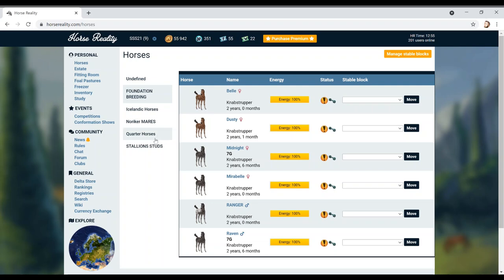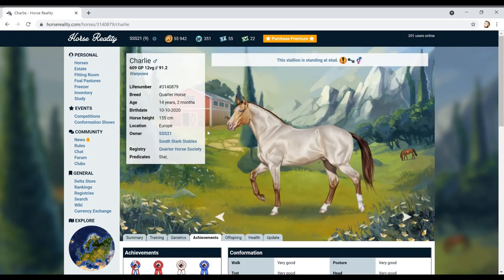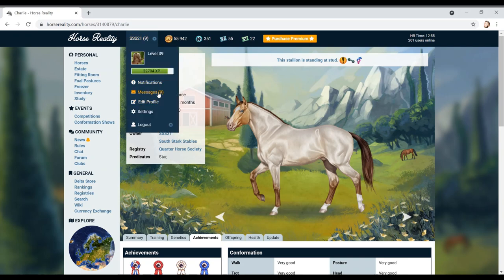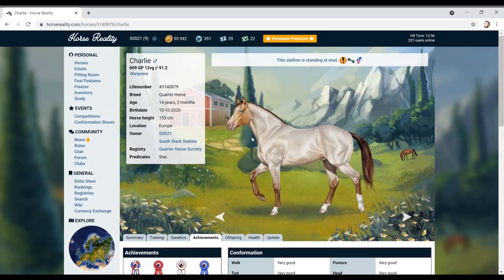Hello horsey people! We're back with Horse Reality and today I'm doing a video purely on Charlie and our future studs for you guys to keep an eye out for. Charlie was actually gifted to me by one of my subscribers. We're also going to do a video on reading the fan mail from Horse Reality - you guys have left me some really cool stuff which I really appreciate.